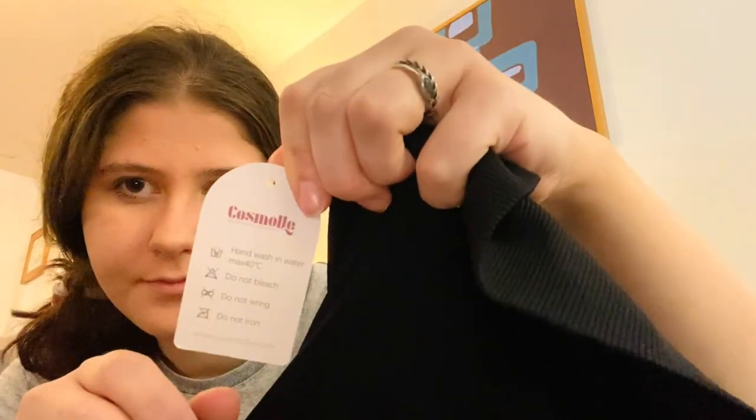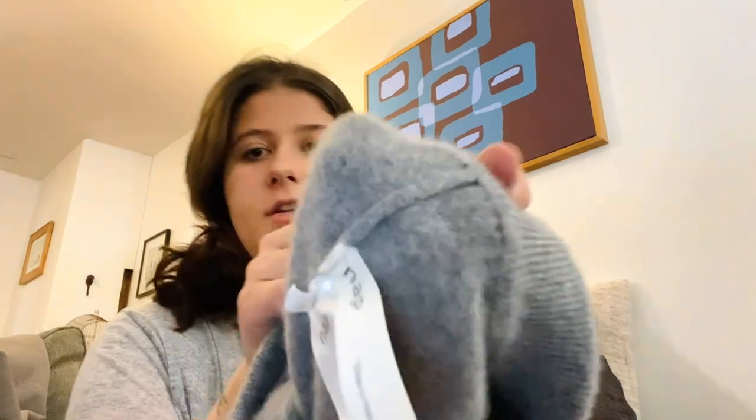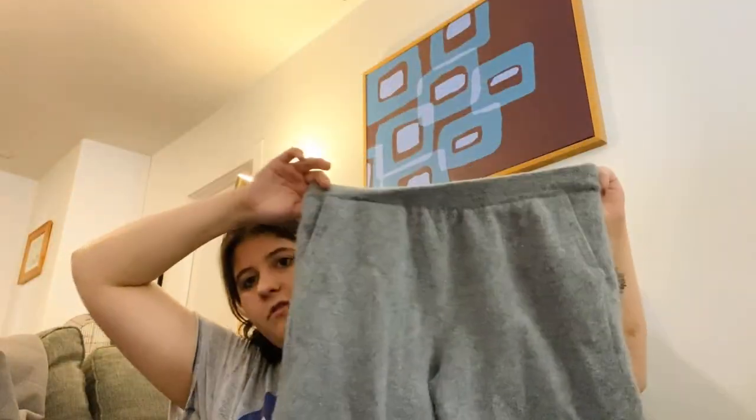I only got this next one because it's new with tags and it's size extra extra large — Cosmo black leggings, pretty simple. Next is a really good brand — definitely a bolo: Nap, size extra extra large, a lounge pant.